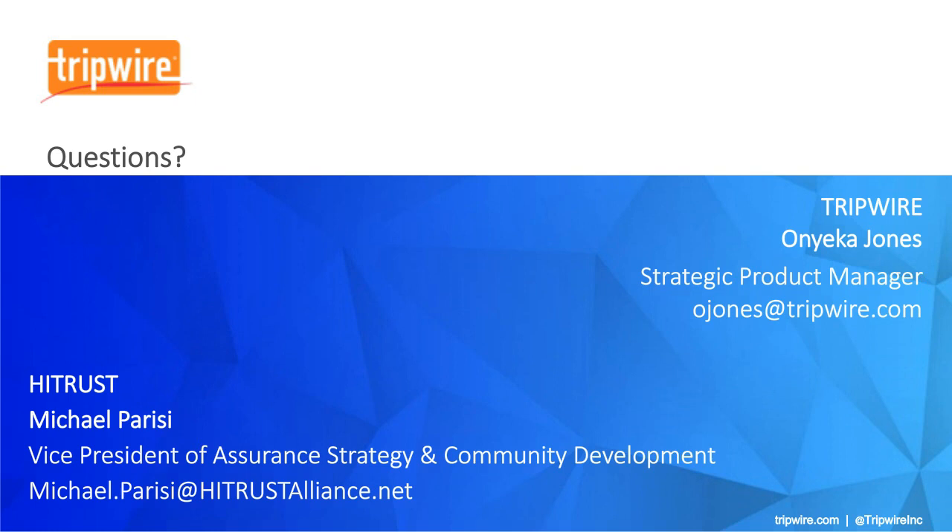Where can I get the HITRUST content into Tripwire Enterprise, and is there an additional cost? Like other frameworks and standards available in Tripwire Enterprise, this is available to existing Tripwire Enterprise customers on the Tripwire Customer Center — there's no additional cost, you can just go there and download it. And yes, the HITRUST content is also delivered as part of ExpertOps, the managed service offering, along with all the other standards content.